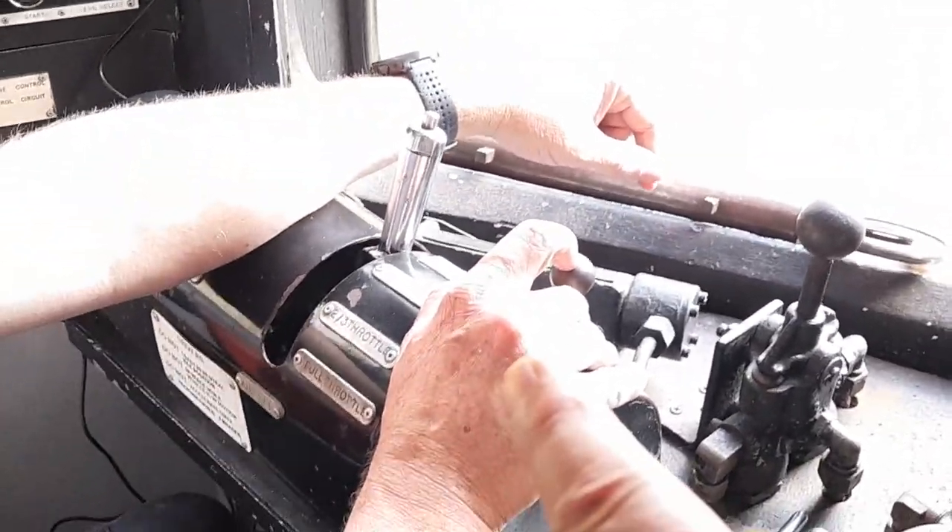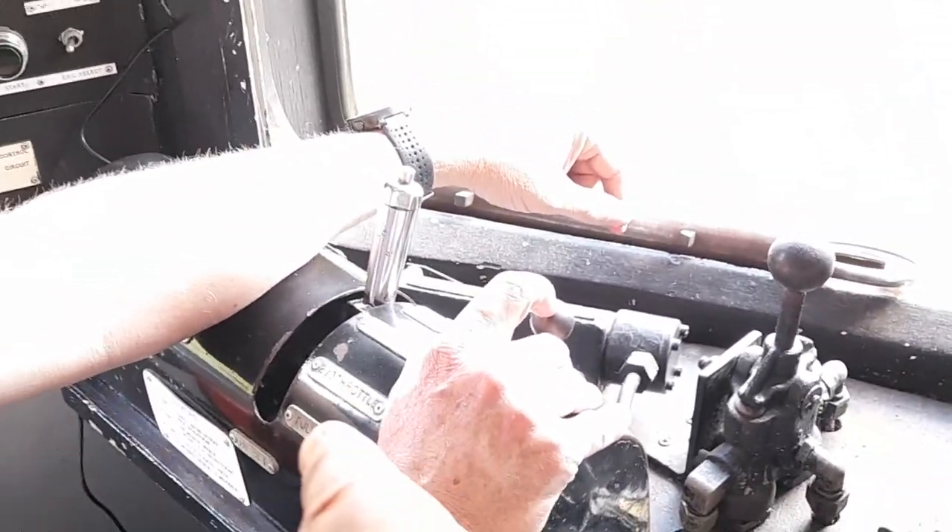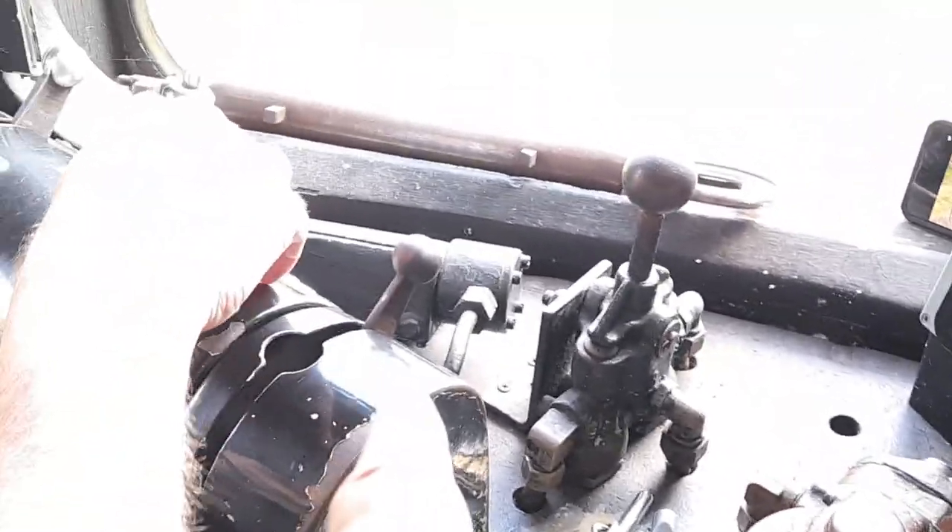Over there you have your speed controllers, which are used with the diesel motor — one third, two thirds, full. That's for diesel. In electric traction, this has to be set to idle.